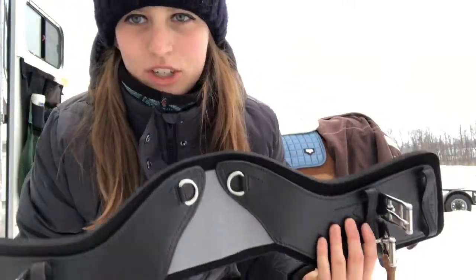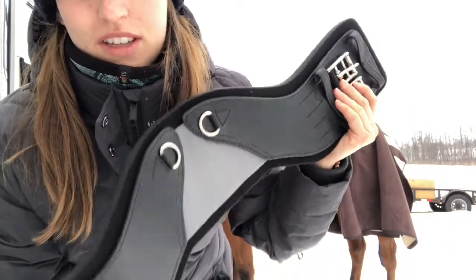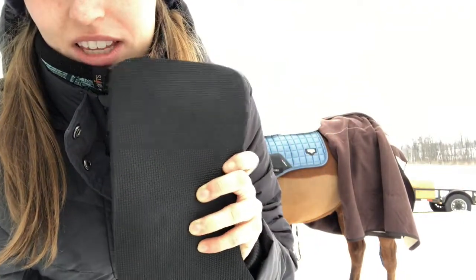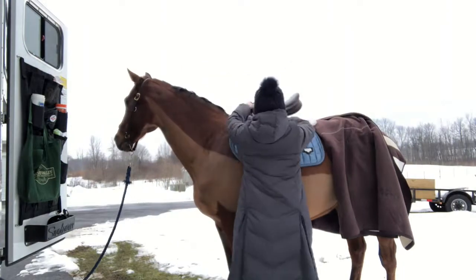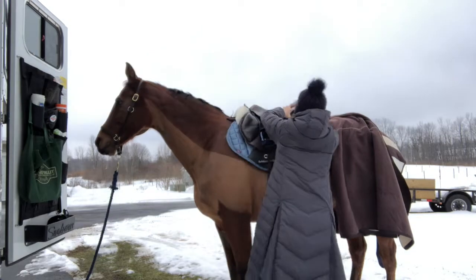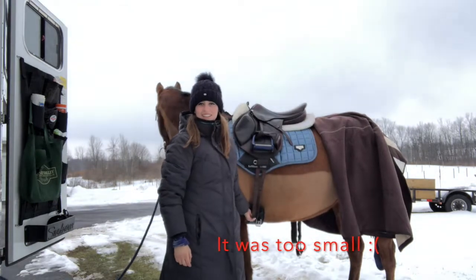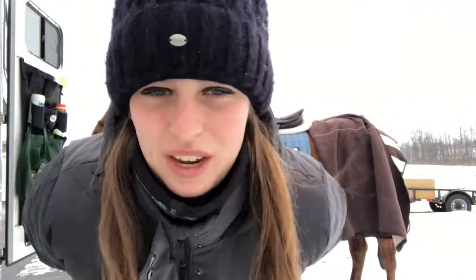I'm also going to try this new Total Saddle Fit girth — it's the Stretch Tech and I've never tried one of these before. I tried their other ones and they weren't really anything I liked. I got the neoprene lining; I usually don't like these but it was the cheapest option. I actually had to go back to my other girth because the Total Saddle Fit is a 22 and it's too small. I think it must run small because my other girth is like a 23 and a half because it's in centimeters. So yeah, that's unfortunate.